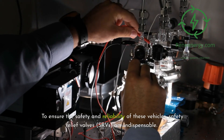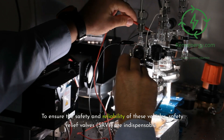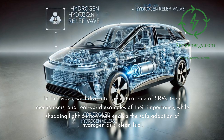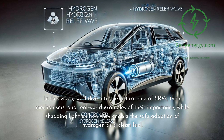To ensure the safety and reliability of these vehicles, safety relief valves, or SRVs, are indispensable. In this video, we'll dive into the critical role of SRVs, their mechanisms, and real-world examples of their importance, while shedding light on how they enable the safe adoption of hydrogen as a clean fuel.